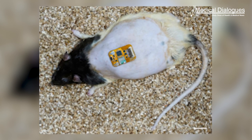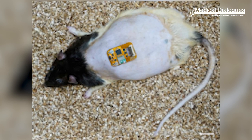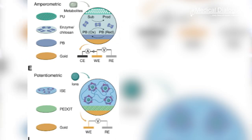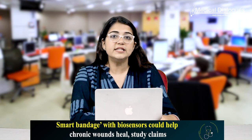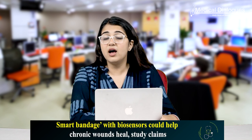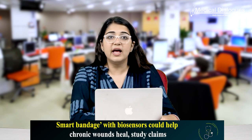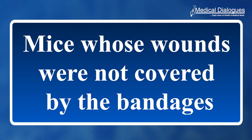The devices were able to detect features including the temperature, glucose levels and pH of the wound fluid. These measurements changed as expected before and after the mice were given treatment. What is more, mice with smart bandages who experienced both drug release and electrical stimulation showed higher rates of wound closure and less scarring than mice whose wounds were not covered by the bandages.